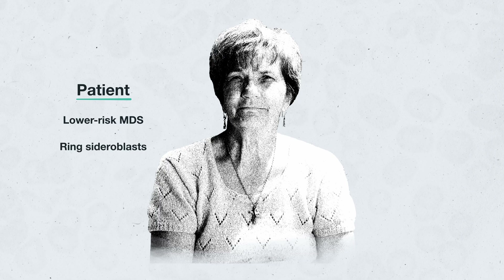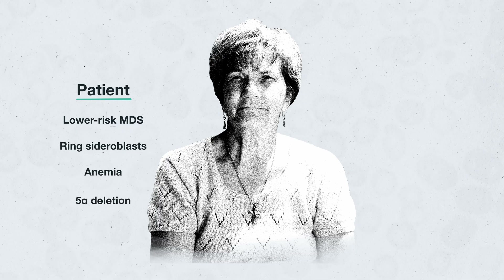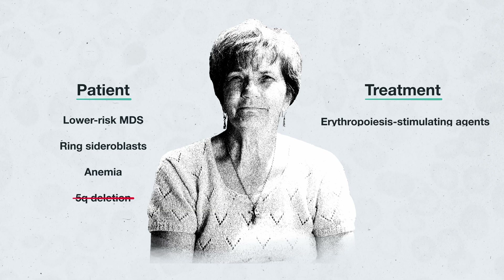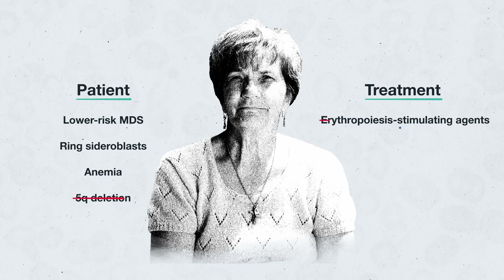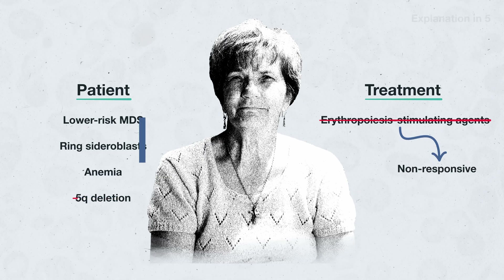Today we're going to be focusing on one particular case — a patient with lower-risk MDS ring sideroblasts and anemia, as well as the absence of a 5Q deletion. The first-line treatments for these are erythropoiesis-stimulating agents, or ESA. But suppose the patient has been on ESA for a while and is no longer responding to treatment — what would you do then?